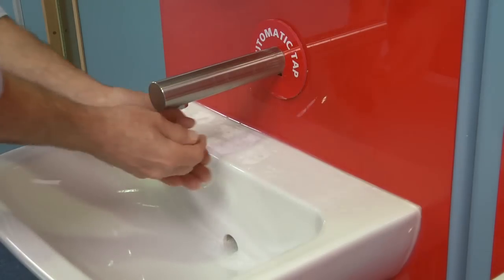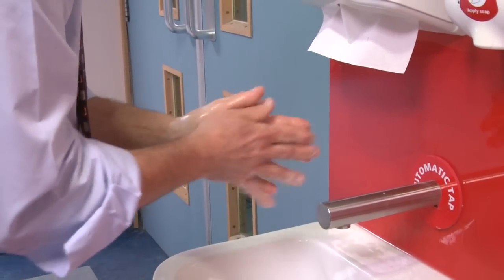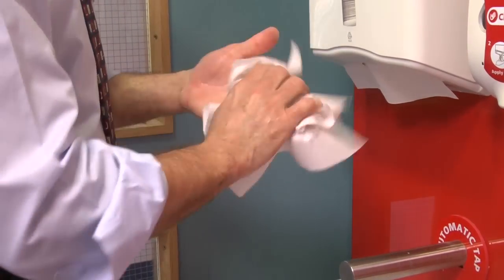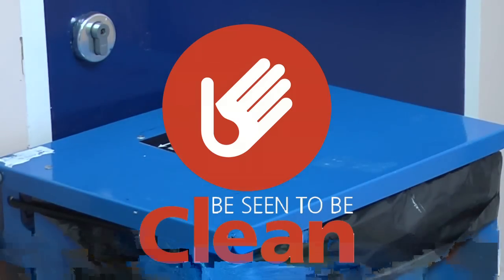This is why we urge anyone coming onto our wards to use both soap and water and hand gel before and after. It'll take you a matter of moments and remains the most effective way of preventing the spread of infection. It's quick and it's simple, so please help us to protect all of our patients and reduce the risk of infection — to be seen and to be clean.